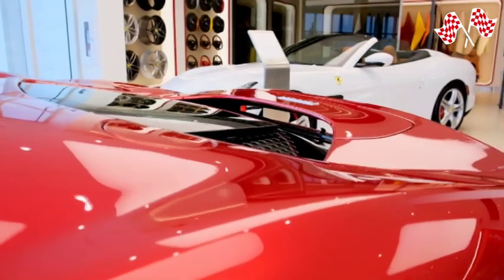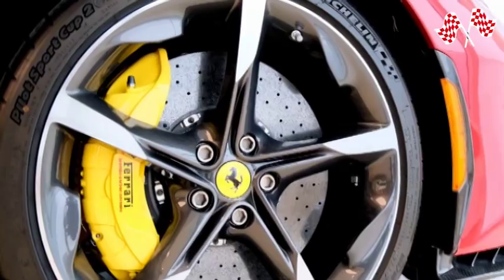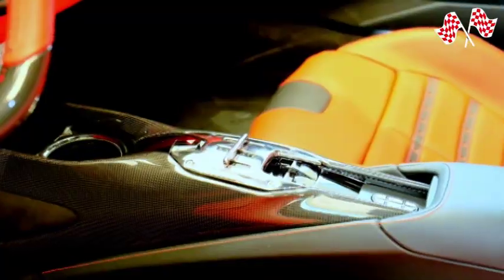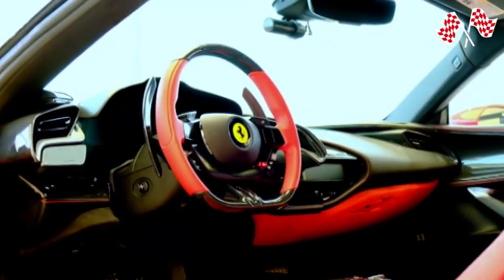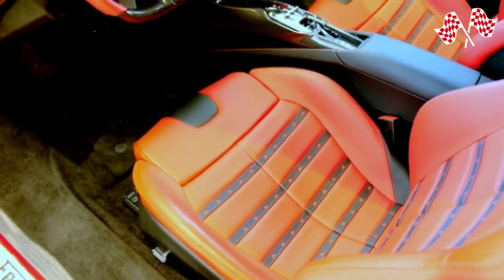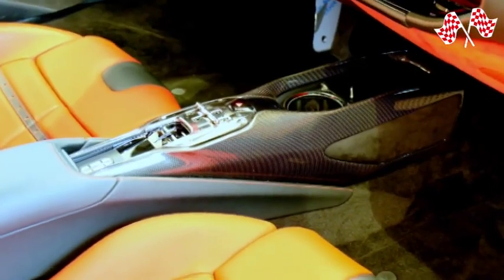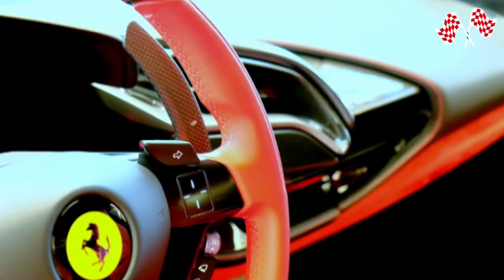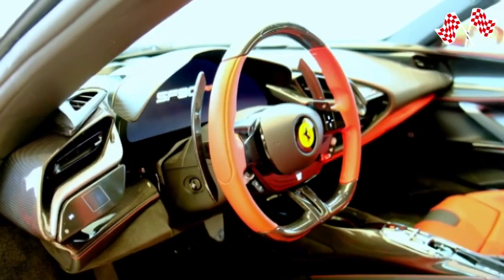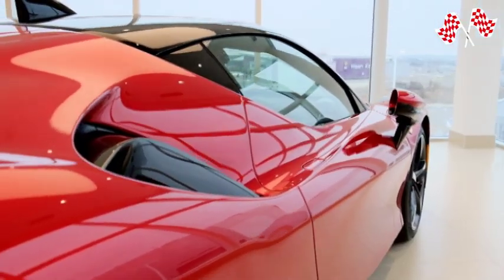Ferrari drivers now have two options: the SF90 Spyder Assetto Fiorano or the basic SF90 Spyder. Assetto Fiorano comes equipped with unique features such as multi-matic shock absorbers taken from GT competitions and designed for top performance on the track, a carbon fiber and titanium body that reduces the weight of the SF90 Spyder by 21 kilograms, and two-tone Michelin Pilot Sports Cup 2 tires. The plug-in hybrid architecture combines an internal combustion engine with two electric motors up front — the Race Cornering Angle Regulator electric system — and one at the back inspired by Ferrari's Formula One invention, the MGU-K (motor generator unit kinetic). The combination of the internal combustion engine and electric motors may produce up to 1,000 CVS.